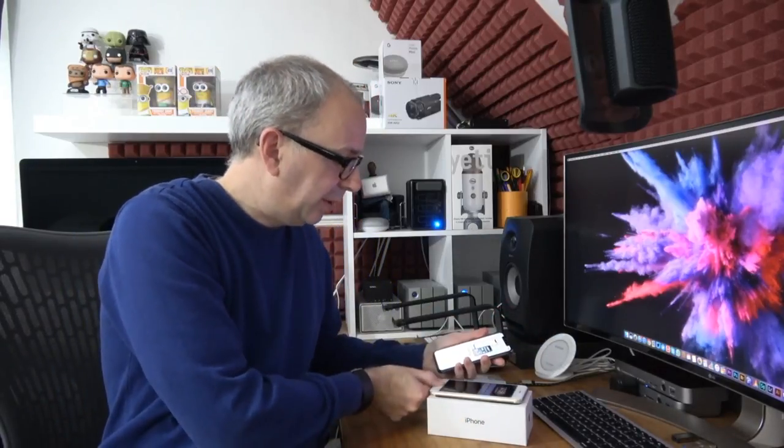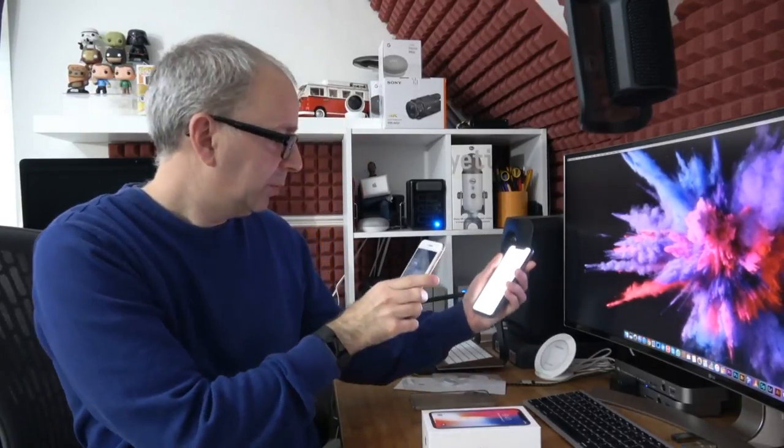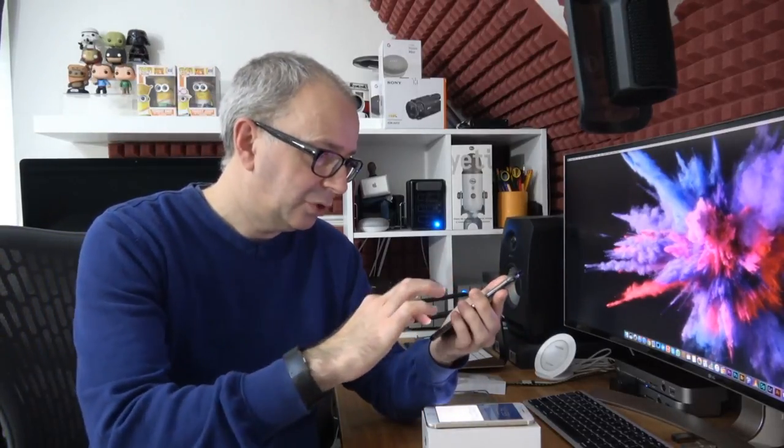Quick Start: if you have another iPhone running iOS 11, bring it nearby to sign in automatically. Let's unlock the other iPhone, click Continue, and it says 'Waiting for other iPhone.' Then on screen it says 'Hold your camera up to the new iPhone' — we scan it, then enter the passcode. Now it says 'Setting up your iPhone.'